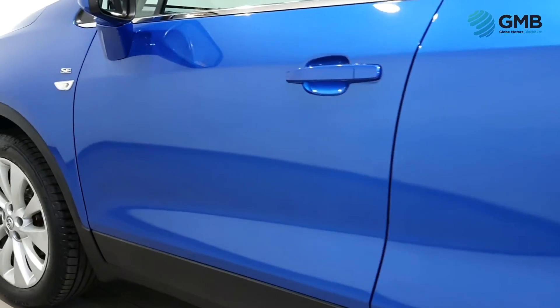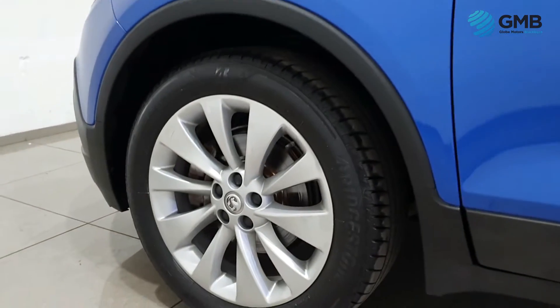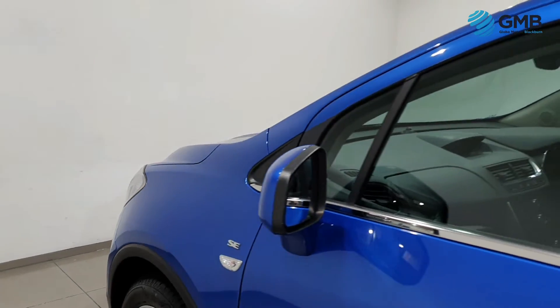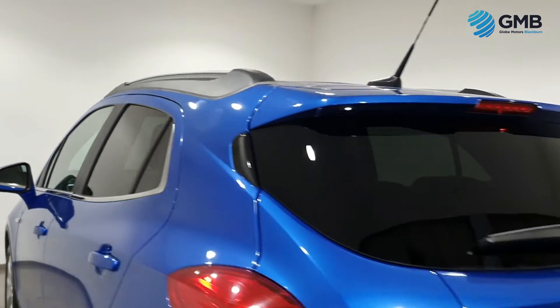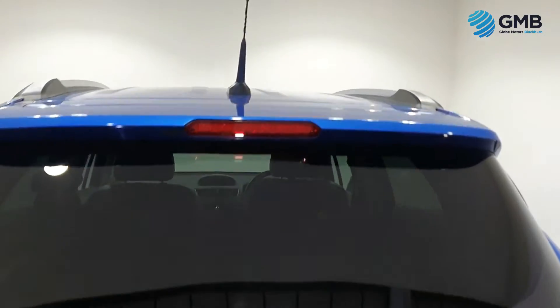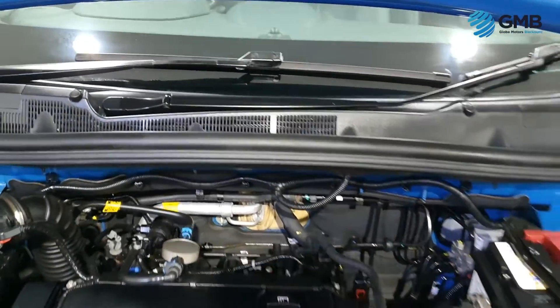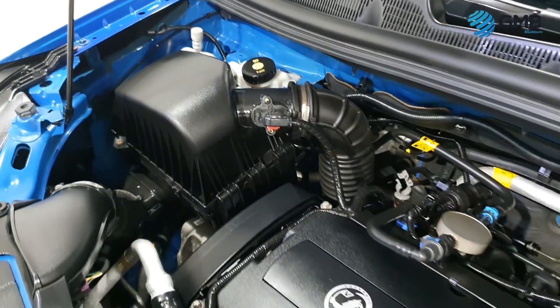This gorgeous 64-plate Mokka has had two former keepers from new, who have only done 33,921 miles. It has a service history with five stamps, two of which are Vauxhall main dealer, and the last service was carried out at just 33,744 miles — less than 300 miles ago.